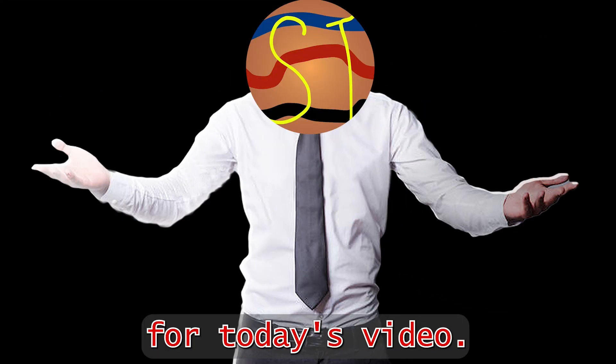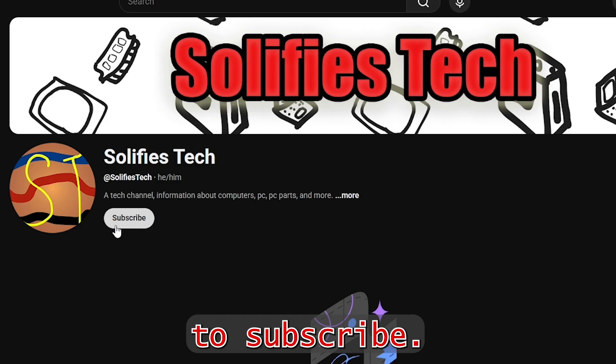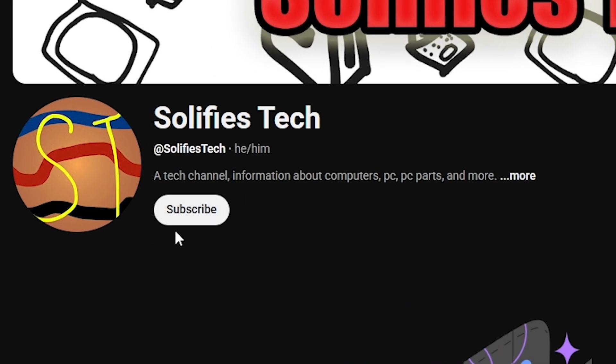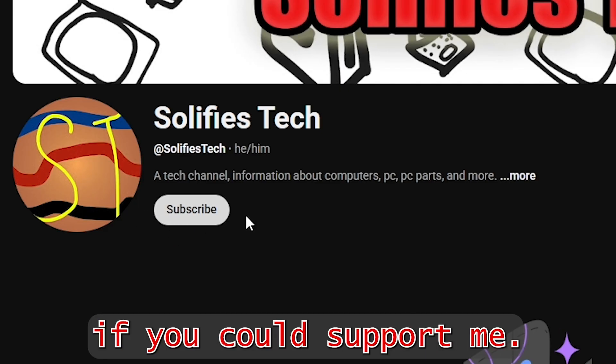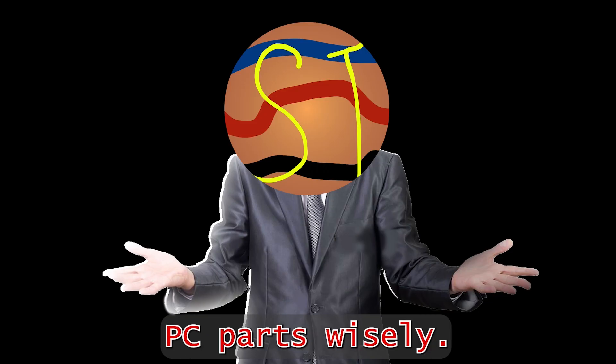That's it for today's video. If you learned something, please subscribe — this is a new channel and your support would be great. If you want me to make any video or have any questions, feel free to comment. Have a great day and pick your PC parts wisely.